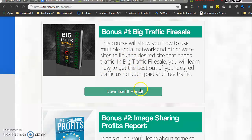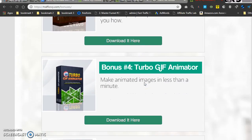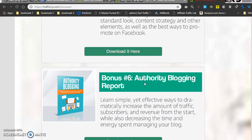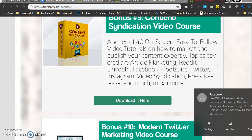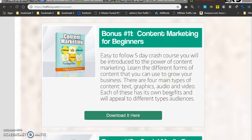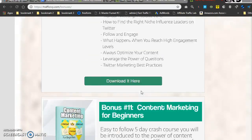These are the vendor bonuses also included: number one is Big Traffic Fire Sale; number two is Image Sharing Profit Reports; number three is Instant Content Creator; number four is Turbo GIF Animator; number five is Modern Facebook Marketing Guide; number six is Authority Blogging Report; number seven is Social Traffic Rush Report; number eight is Evergreen Internet Profit Video Course; plus Content Syndication Video Course, Modern Twitter Marketing Video Course, Content Marketing for Beginners, Social Media Boom Software, Build Your Tribe, and Modern Social Media Marketing Video Course.